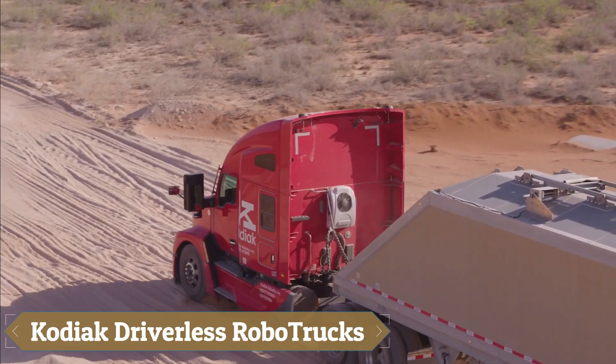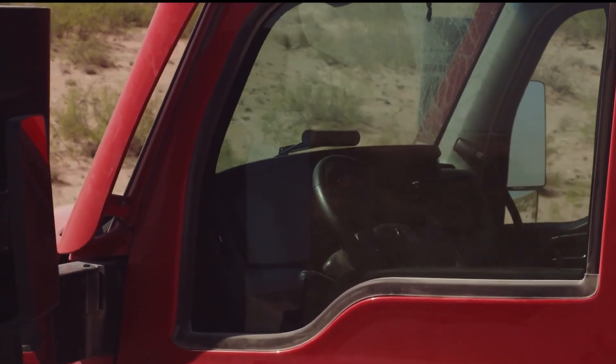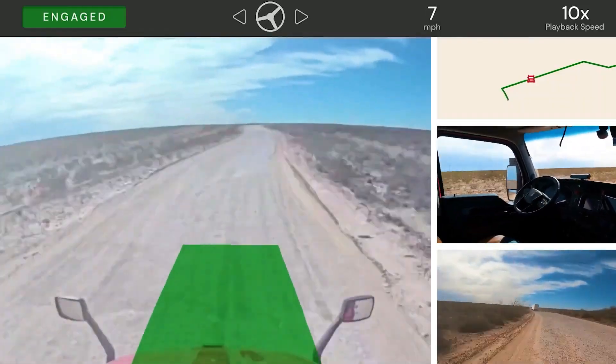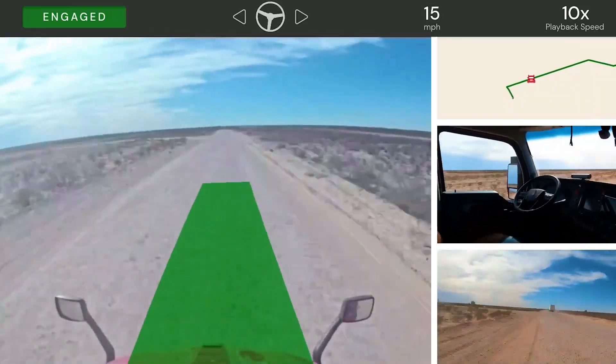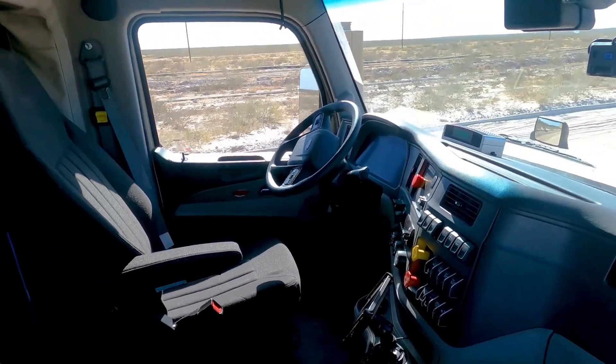Kodiak driverless robo-trucks represent a major advancement in autonomous freight transport. Equipped with pre-calibrated sensor pods combining high-resolution cameras, LIDARs, and radars, they offer 360-degree visibility and continuous self-diagnosis.